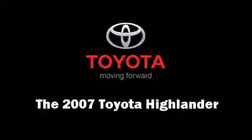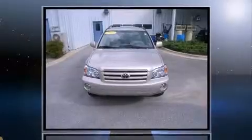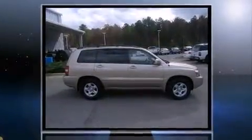Load your family into the 2007 Toyota Highlander. It features an automatic transmission, front-wheel drive, and a 2.4-liter four-cylinder engine. Top features include a split folding rear seat, one-touch window functionality, adjustable headrests in all seating positions, and remote keyless entry.